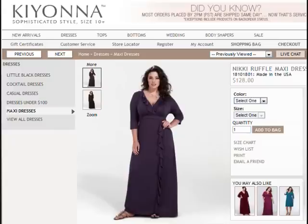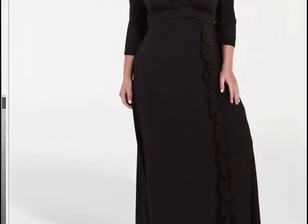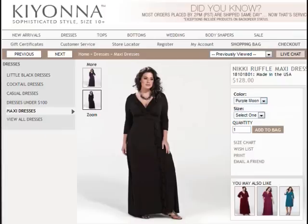Next up is the Nikki Ruffles Maxi dress. It's also available in two colors — purple and black. It features ruffles both at the neckline and also throughout the body. Very, very nice. Also available in sizes 0X to 5X, which means from size 10 to 12 up to 30 and 32.